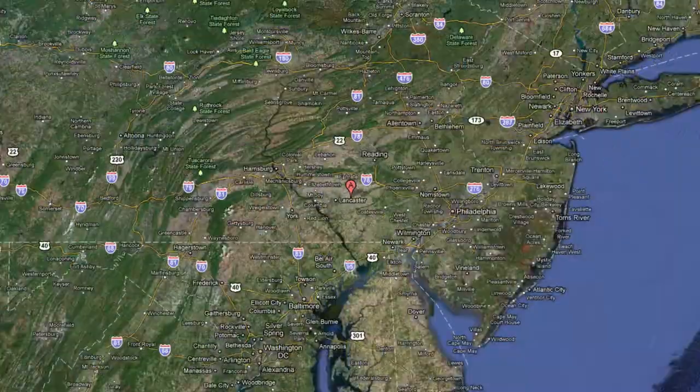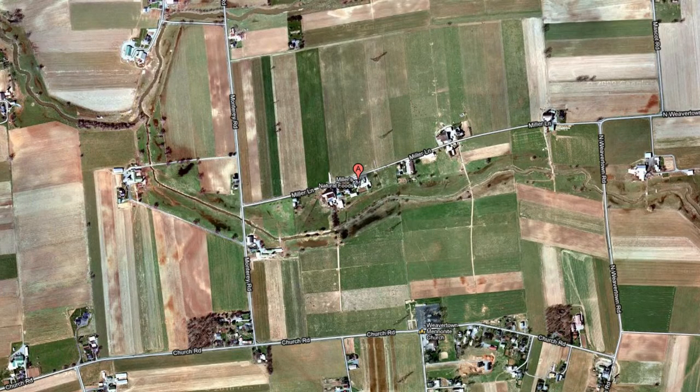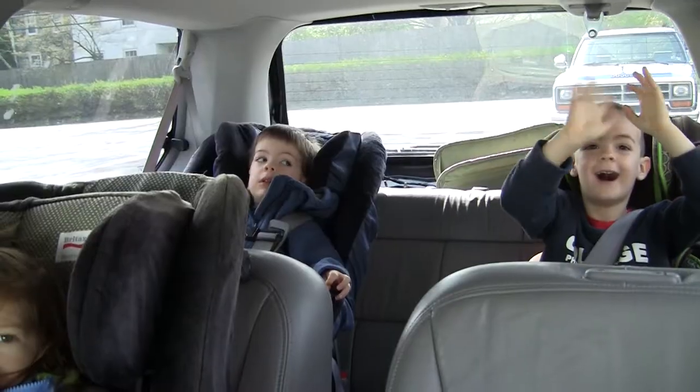Hi! We're having an exciting day today. We're going to Miller's Natural Foods in Bird in Hand, Pennsylvania. It is my favorite bulk food store, owned by Amish people. It doesn't even have real lights in it, only skylights that light up the store, so it makes me really happy to go there. So we have everyone packed up in the van. Let's go!